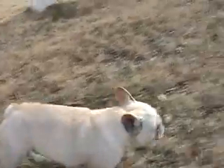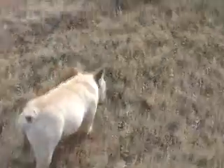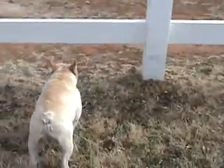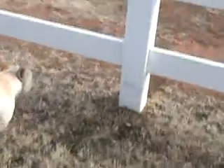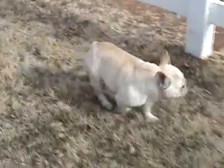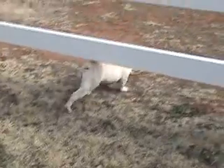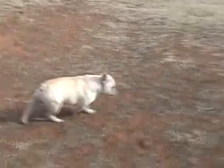www.lovemypups.com is his home. I'm going to sell him for less than I've got in him — not because he's not a great dog, but just because I don't need two cream stud dogs. I've got six stud dogs and I don't need six stud dogs.